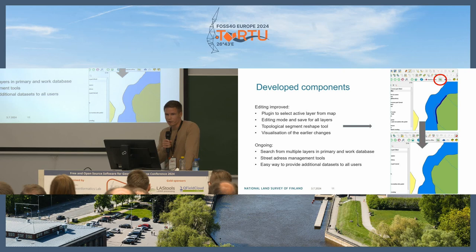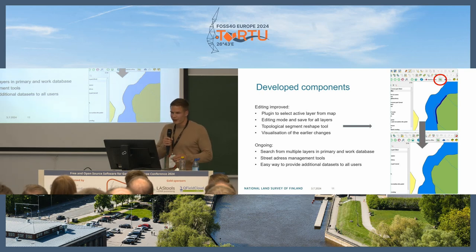We still have ongoing developments to help operators. The first is search from multiple layers in the primary and work database, planned for autumn. Then street address management tools — for example, if an operator snaps or cuts a road link, they can still have flowing addresses on the road links without having to worry about those operations. We also need an easy way to provide additional datasets to all users efficiently.